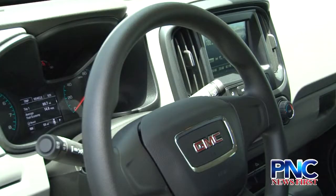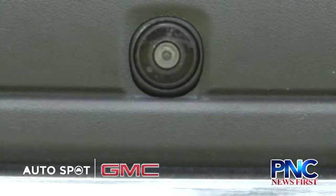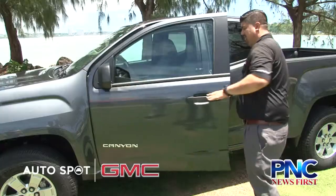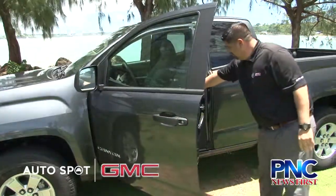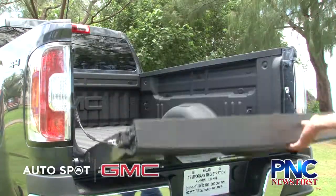What sets this car apart from the other GMCs? Well, this is your mid-sized truck, so you have different options. And for the month of September, we have them blowing out at $19,995. Wow, that sounds awesome. Yeah, where else can you get a truck on Guam for $19,000?